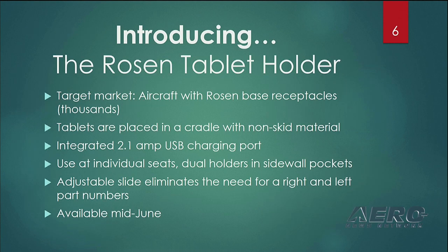We're also introducing the Rosen Tablet Holder here at AEA for the first time. This again is based on feedback from all of you, saying there are thousands of Rosen personal displays installed on aircraft over the past 10 years or so — why not build on your OEM quality and reliability focus at Rosen and provide a Rosen tablet holder to plug into these existing Rosen base receptacles. That's the purpose of this Rosen tablet holder.